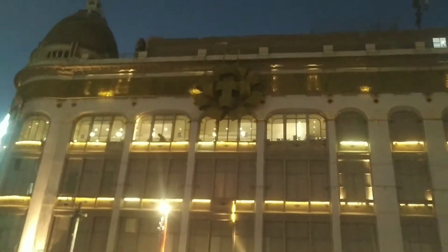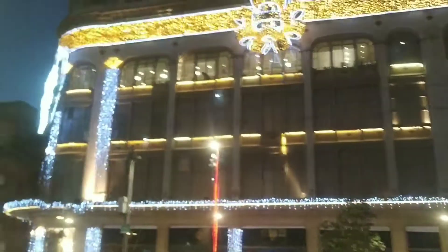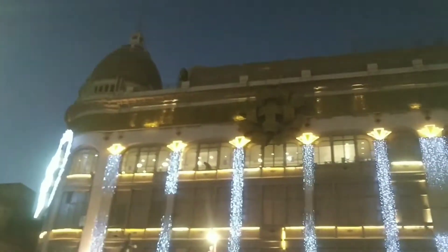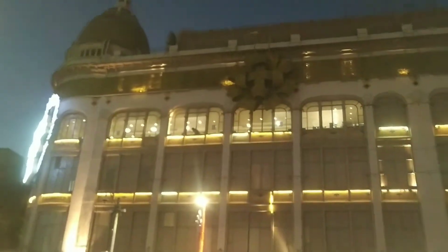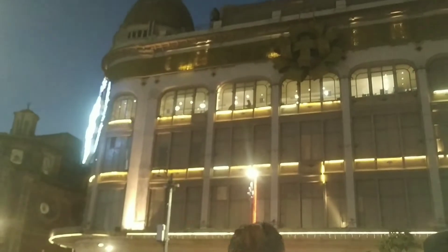And then we came across this beautiful building playing music along with lights blinking with the music — it was so good to see. And then you can see the street view also.